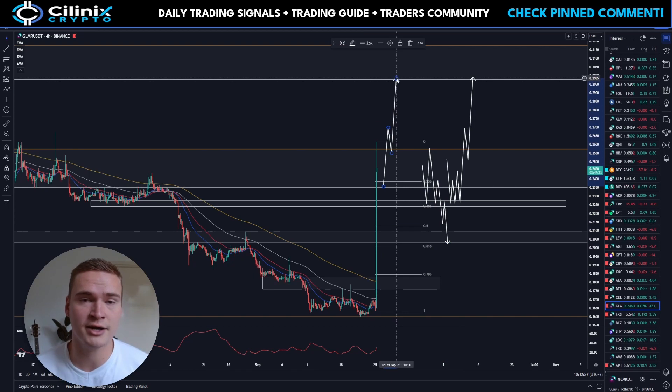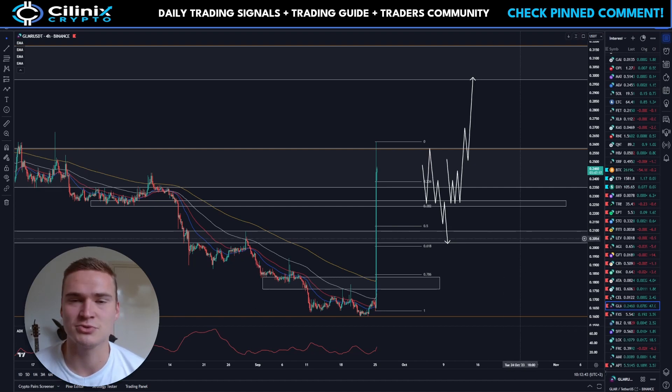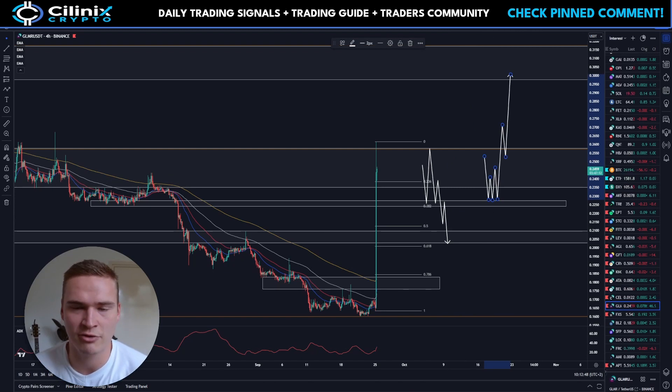That does not mean it's not possible to break above 25.75 cents and rally higher — it's still a possibility. In my eyes it's 50/50, but if you come to these videos you want some sort of bias and prediction from me, so that's what I expect. That's my full take on Glimmer for now. If you have any questions let me know, and thank you for watching — take care and bye.